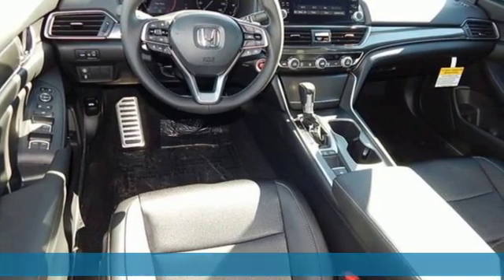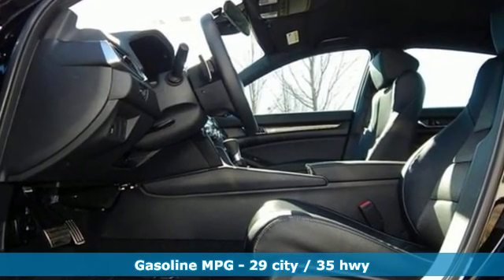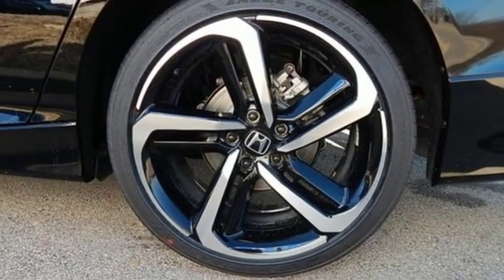It's well equipped with the features you need: streaming audio, wireless phone connectivity, dual zone climate control, push button start, leather steering wheel, and continuously variable automatic transmission.